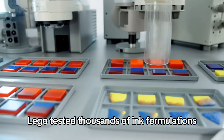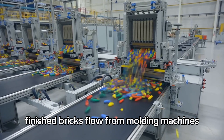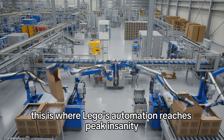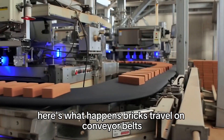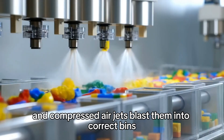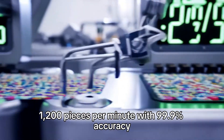Lego tested thousands of ink formulations before finding ones that don't fade, don't chip, and don't affect the brick's ability to click with other bricks. Finished bricks flow from molding machines to assembly areas where machines sort thousands of different element types at extraordinary speeds. Cameras identify each piece by shape and color, and compressed air jets blast them into correct bins — the machines can identify and sort 1,200 pieces per minute with 99.9% accuracy.